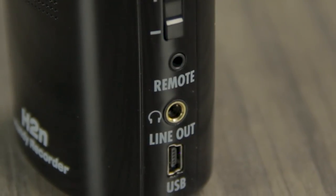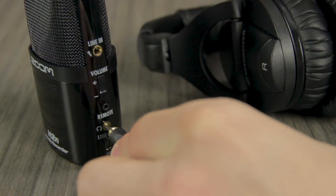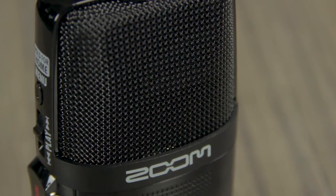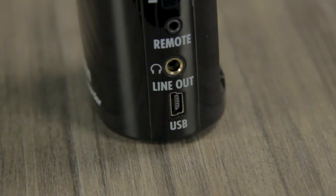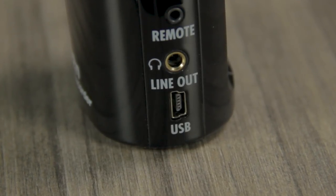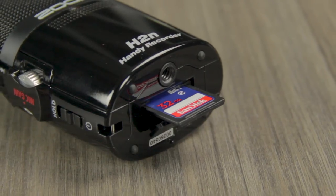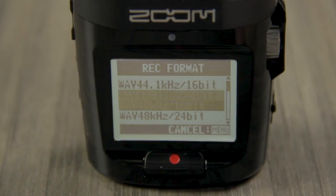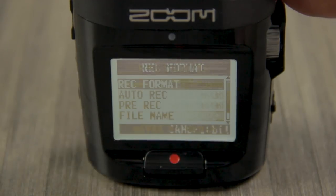The line headphone output is a stereo 1/8-inch phone jack with a dedicated volume control. You can connect headphones for private monitoring. There's also a built-in speaker for fast, monophonic monitoring of the recorded signal without the need for connections. The USB port also allows the H2N to be used as a 2-in, 2-out audio interface and USB microphone, as well as an SD card reader. The H2N can accept SD cards up to 32GB, and can record WAV formats up to 96kHz 24-bit, as well as a variety of MP3 bitrates.